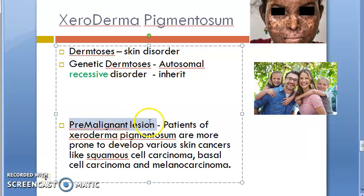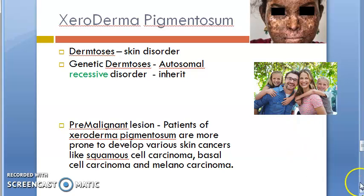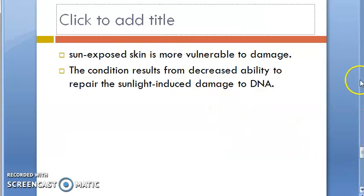This is a pre-malignant lesion. Patients of xeroderma pigmentosum are more prone to developing various skin cancers like squamous cell carcinoma, basal cell carcinoma, and melanocarcinoma.